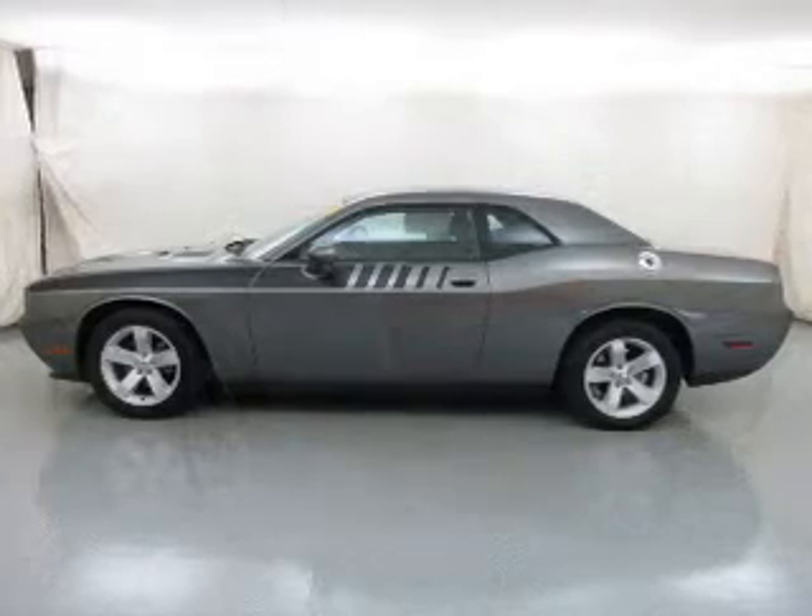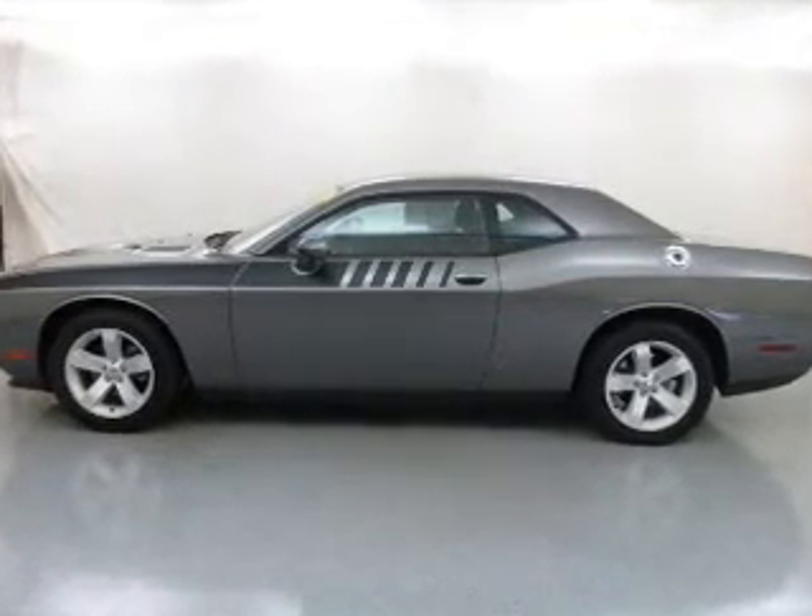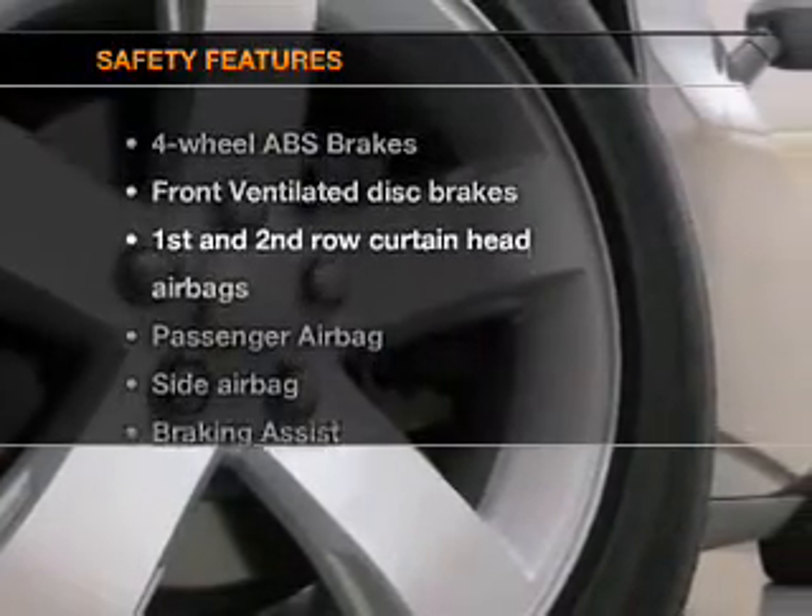Power door locks, power windows, cruise control, and AM-FM stereo with a CD player. Power mirrors, power steering, air conditioning.